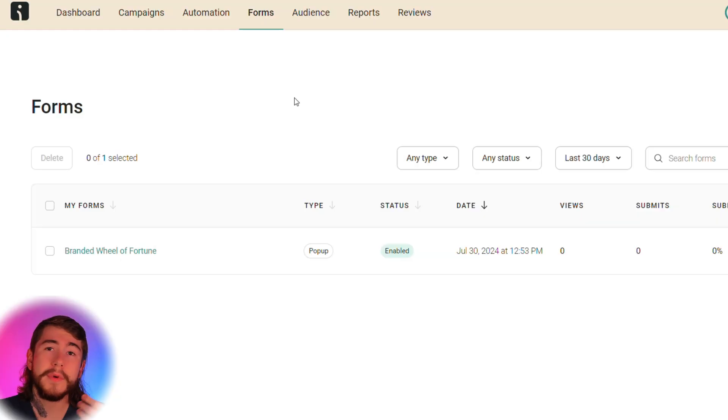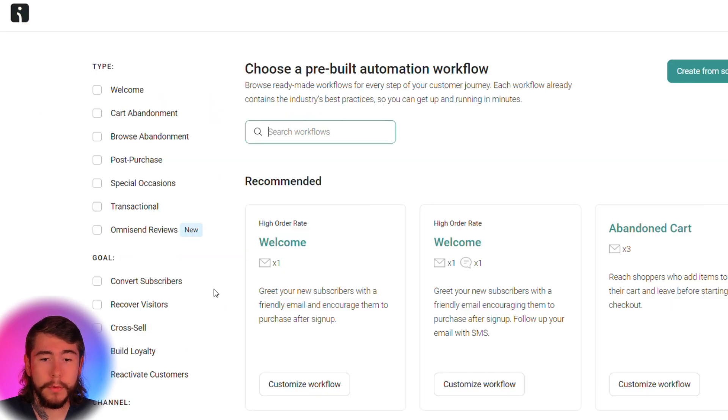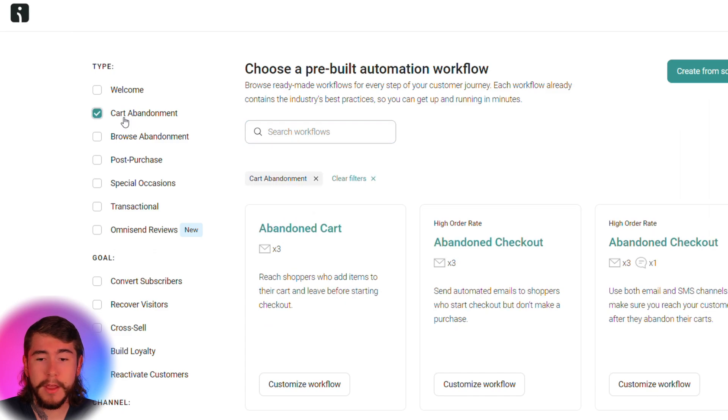Now let's set up our abandoned cart series so we can win back customers who have shown interest in our brand but haven't yet completed their purchase. Some customers just need a little push — maybe an incentive like 10% off, a reminder that they forgot, or maybe you need to build a little more trust with them. This can all be done within our abandoned cart series. Go ahead and select Automation right up here at the top, explore all workflows, look at cart abandonment, and select abandoned cart right up here at the top.